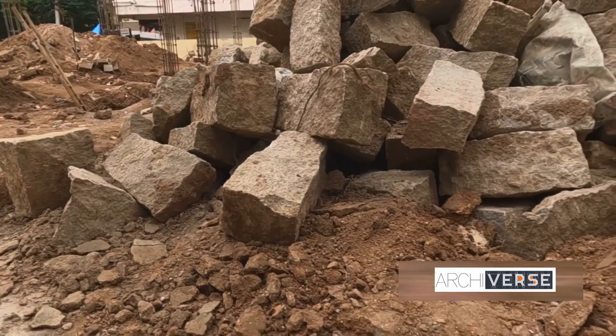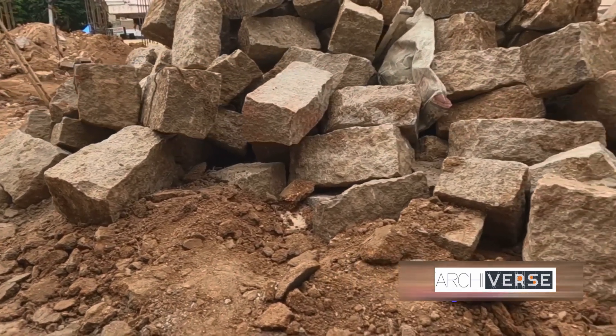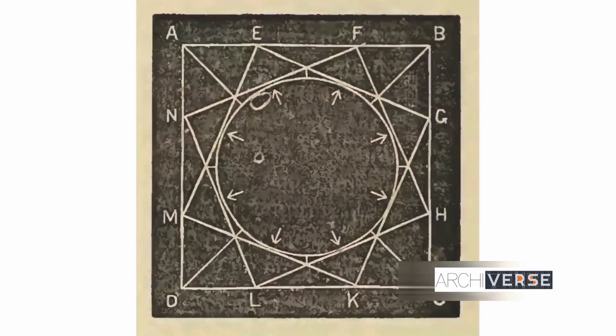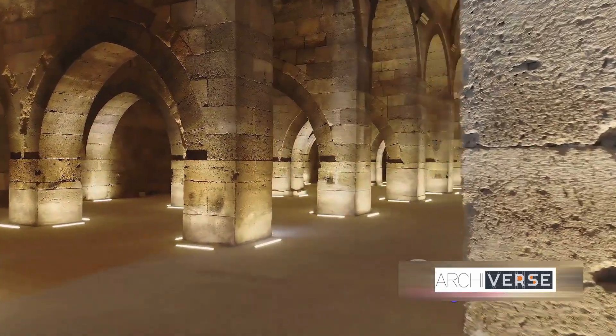They achieved this by using interlocking stone blocks, a technique that was as innovative as it was daring. The dome, a symbol of architectural ingenuity, is a testament to the skills of the builders of that era. It's an enduring marvel, a triumph of human creativity and ambition, made possible by the Sultan's vision and the remarkable builders who brought it to life.